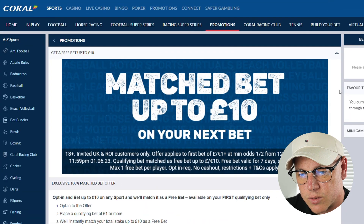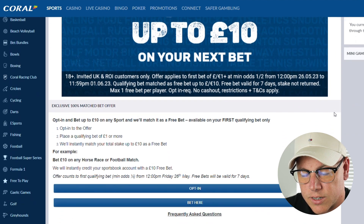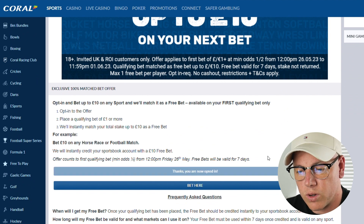Coral have sent me this really simple offer to do which I can lock in around about £7.50 to £8 of profit with fairly minimal effort. I'm going to show you firstly how we qualify for the free bet and then how we also profit from it. On the Coral website under the Promotions tab they've offered me a matched bet up to £10 on my next bet. It is opt-in so I'll scroll down and click the opt-in button. Now that I've opted in I need to go and find a qualifying bet.